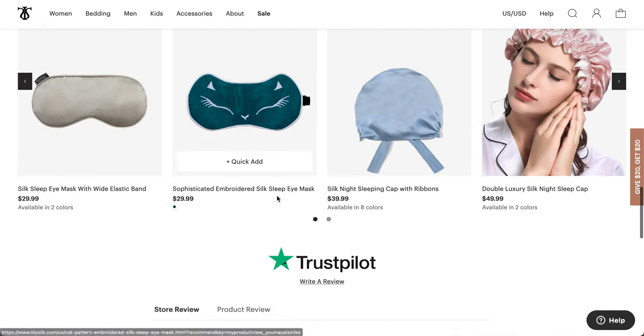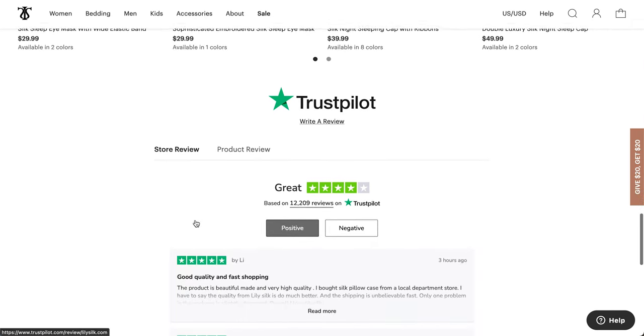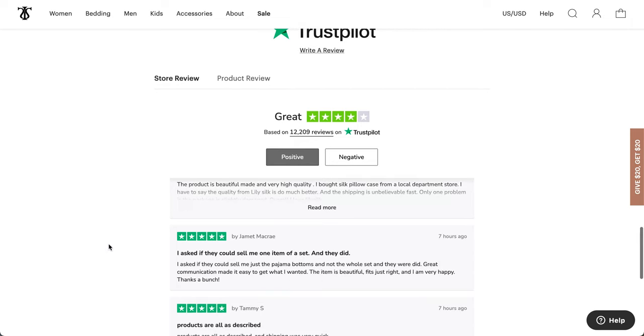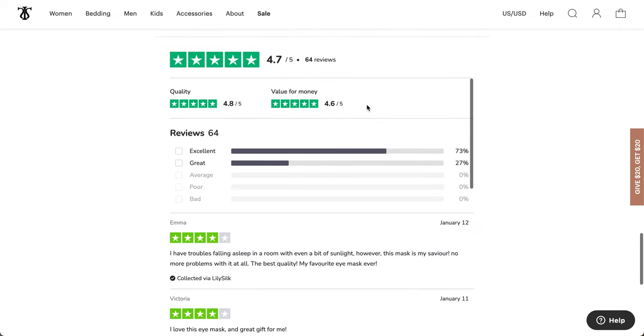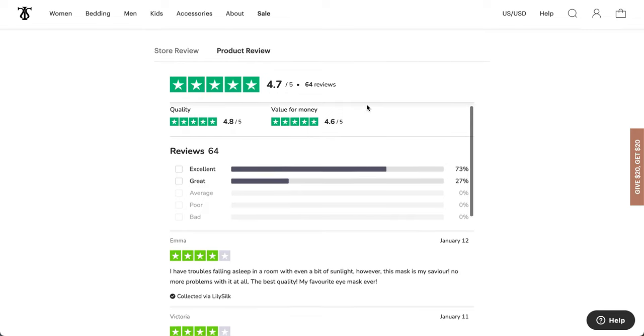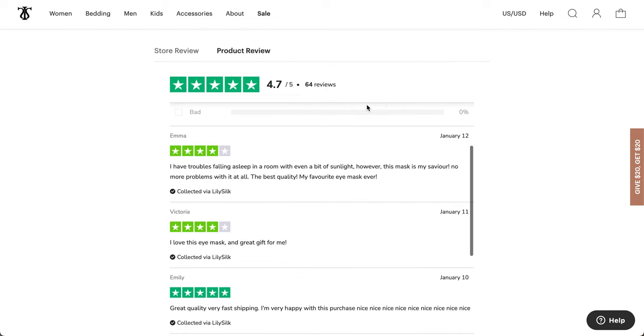It looks like Lily Silk has a lot of other silk products at liliesilk.com. The store reviews look pretty good, and the product itself has 64 reviews and a 4.7-star rating — people say it's really great.